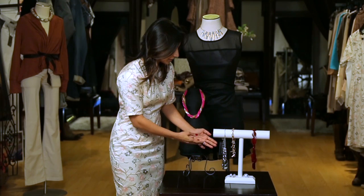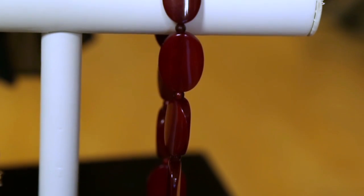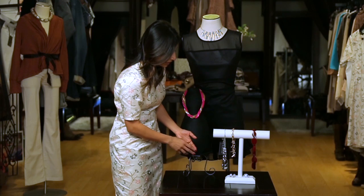The other option is to use statement bold jewelry — big bright colors that also help to offset this blank canvas. You can have statement pieces that are extra large whether it's earrings or necklaces, even rings.